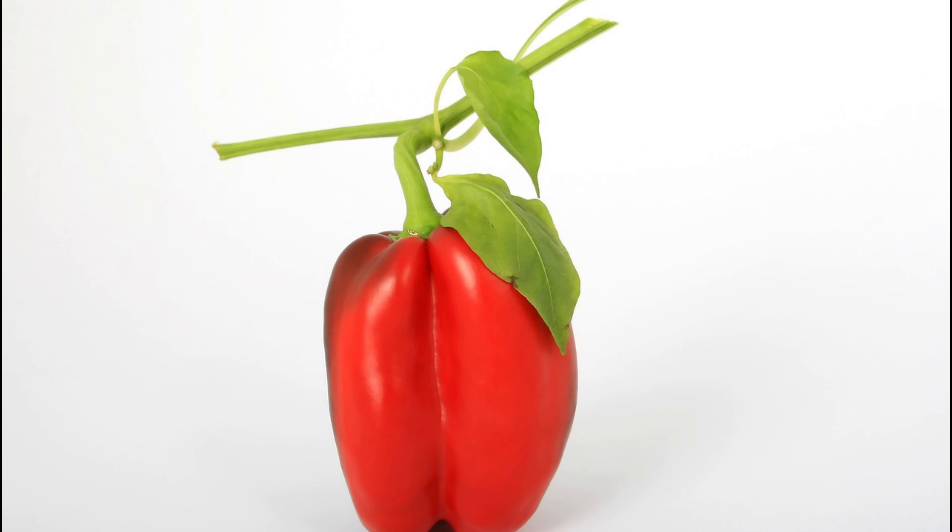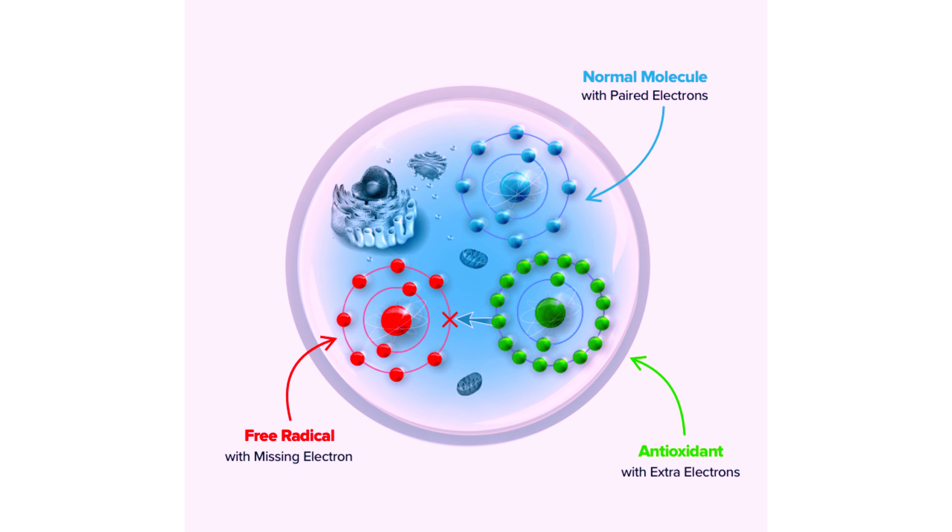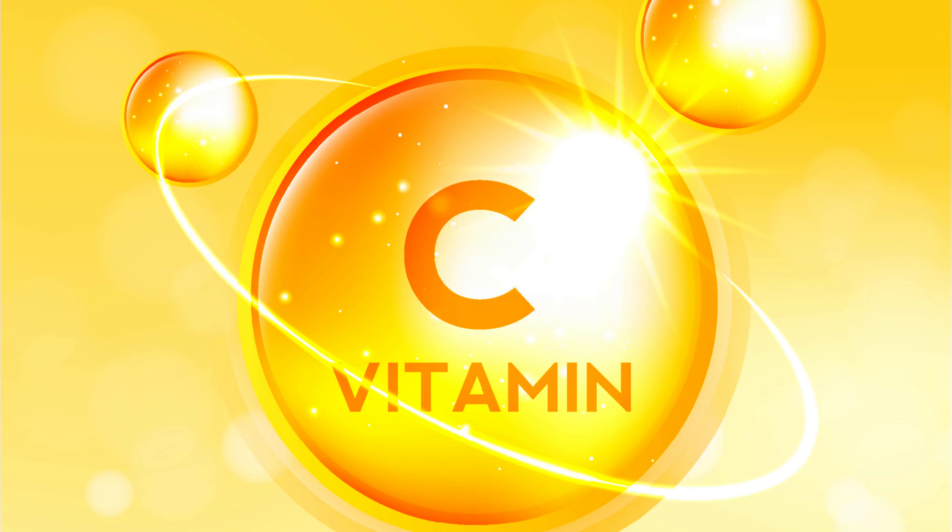Red vegetables, such as red peppers and tomatoes, are your path to youthful skin. They contain lycopene, a potent antioxidant that safeguards collagen from free radicals. Abundant vitamin C in red peppers leads the way in collagen synthesis.